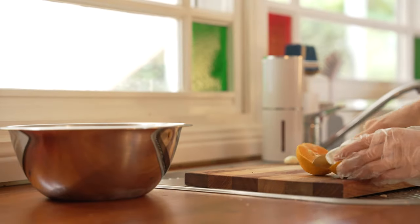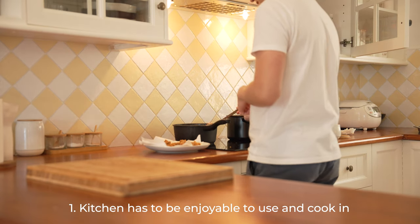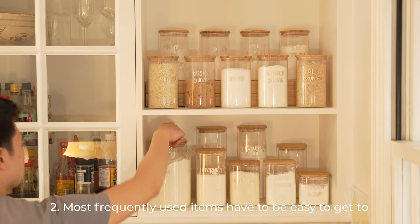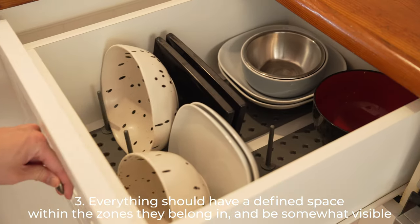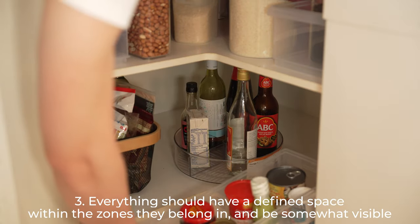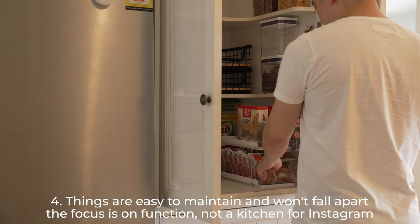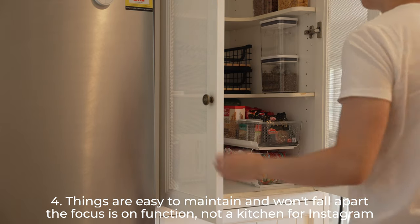There are four key things that I find very important. The kitchen has to be enjoyable to use and cook in. Most frequently used items have to be easy to get to. Every tool and ingredient should have a defined space within the zones they belong in and should be somewhat visible. Things should be easy to maintain and won't fall apart after just a few weeks. The focus is on function, not a kitchen for Instagram.